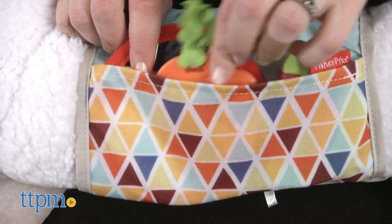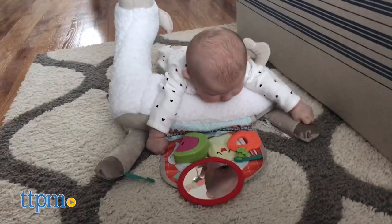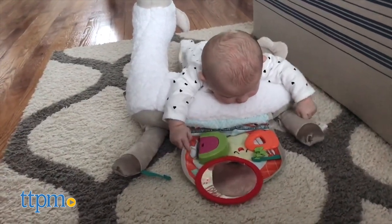This toy has that super trendy llama look that will probably appeal more to parents than to babies. Are llamas the it animal in your house? I'm more of a panda person myself, but I can make an exception for this guy. Let me know what you think in the comments.